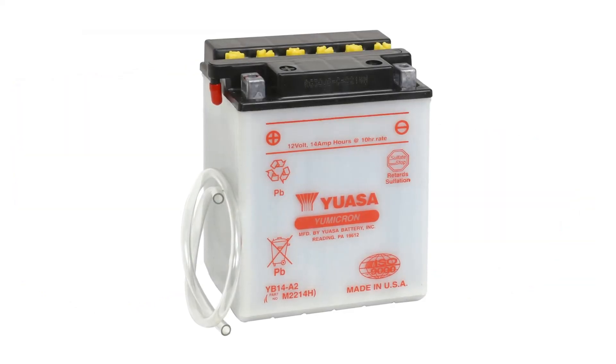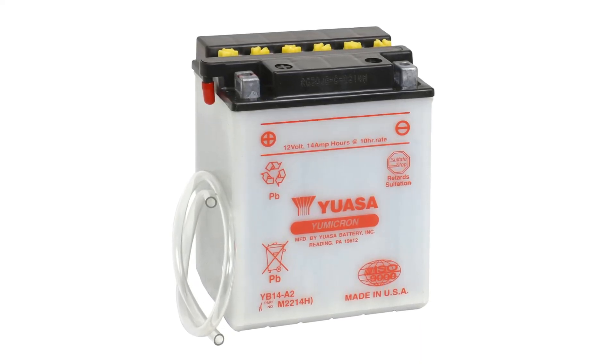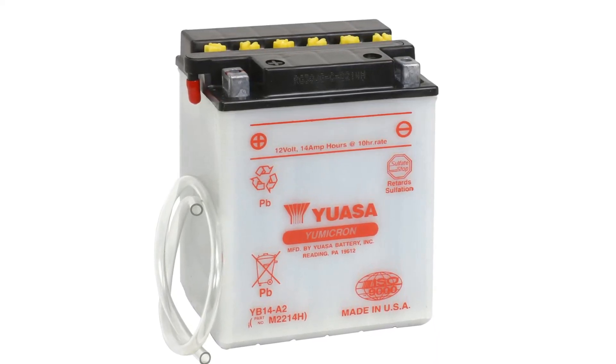A typical motorcycle battery is between 5 and 20 amp-hours. As a guide, charge at a constant rate of 10% of the battery's capacity — so a 15-amp battery should be charged at 1.5 amps, and so on.